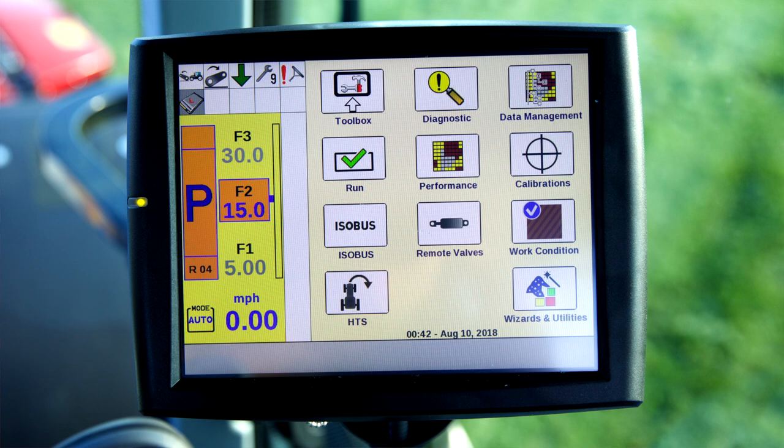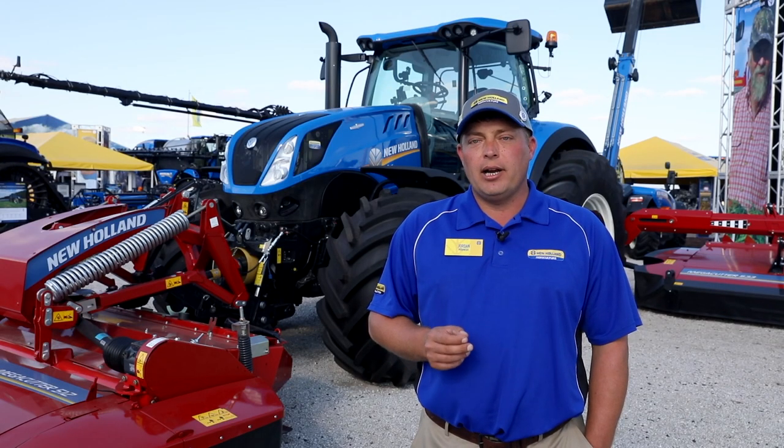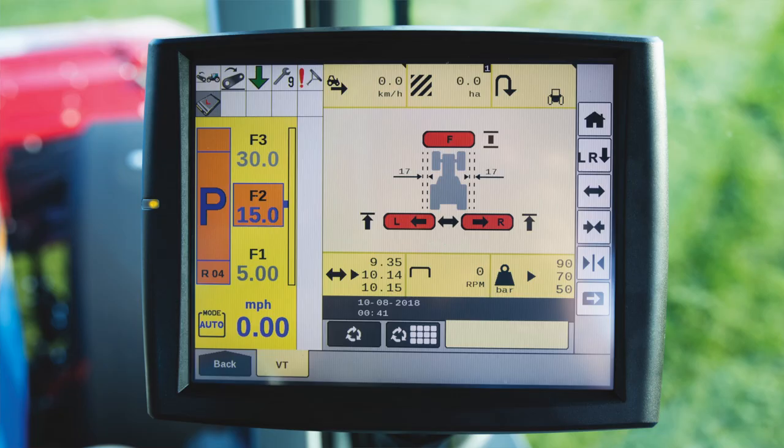Another big change is full ISOBUS integration. The Mega Cutter 533 connects directly to the CCLS system on the tractor via the ISOBUS port, and all machine functions are controlled through the Intelliview display.